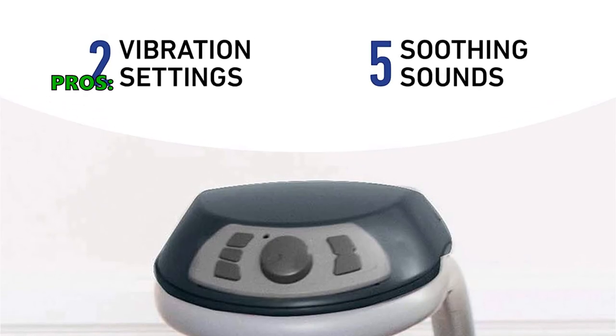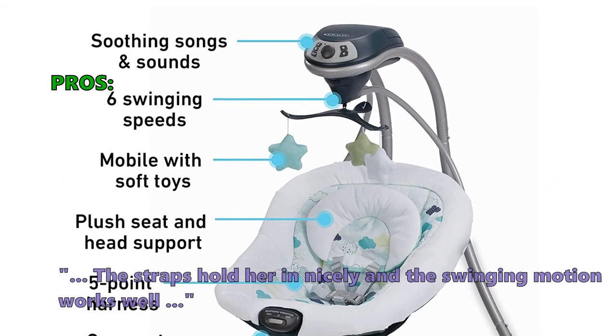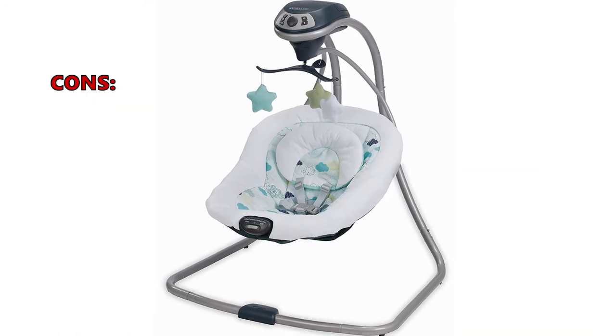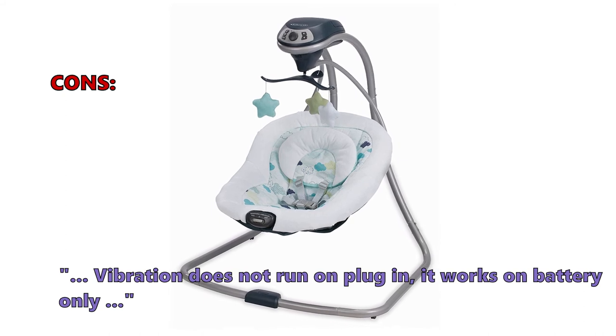Customers who bought this liked it because the music is great — all classical and soft soothing melodies — and the straps hold the baby in nicely while the swinging motion works well. On the negative side, the seat doesn't recline and at high settings the motor can be a bit loud. Customers also noted that vibration does not run when plugged in — it works on battery only.